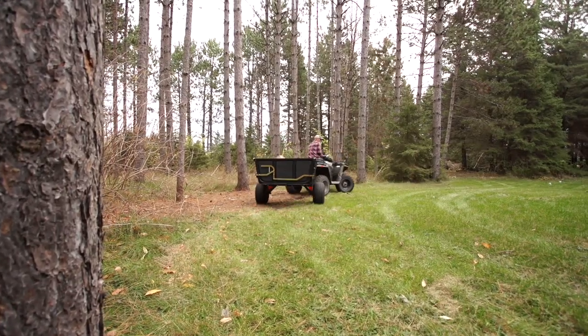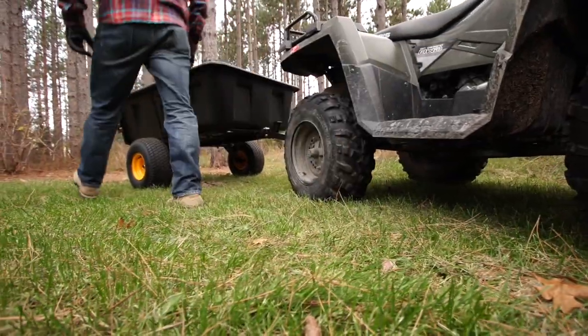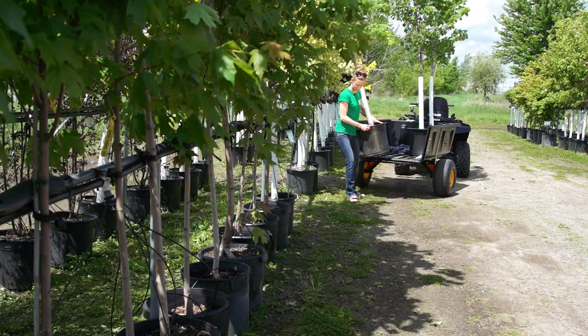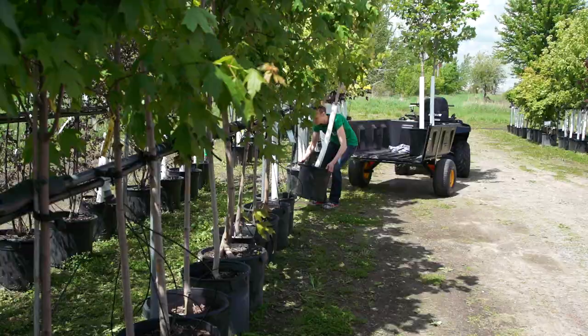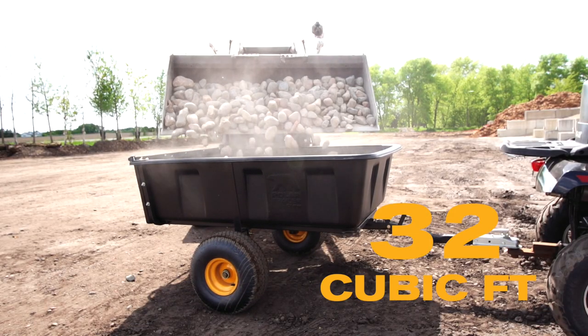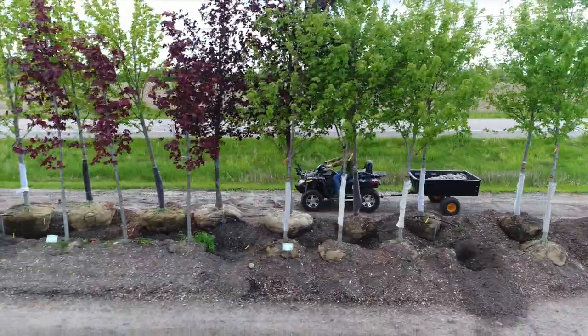The HD Maxx is the ultimate trailer for farm and garden, but also has the quality and dependability needed for commercial applications in the lawn and landscape industry. Not only can it hold up to 32 cubic feet of material, you can carry that payload over some of the roughest of terrains.